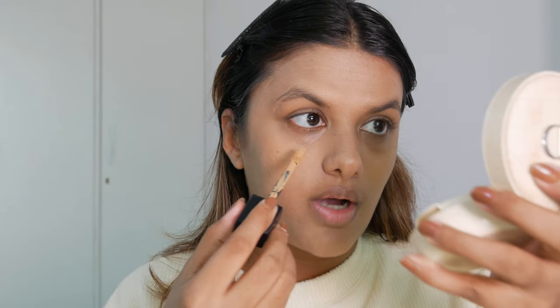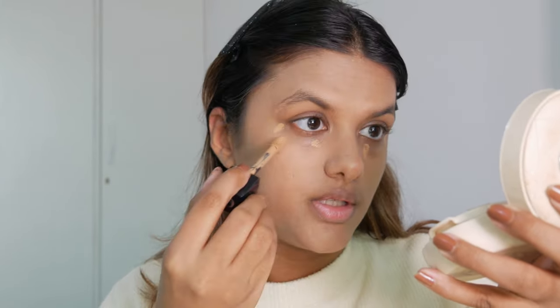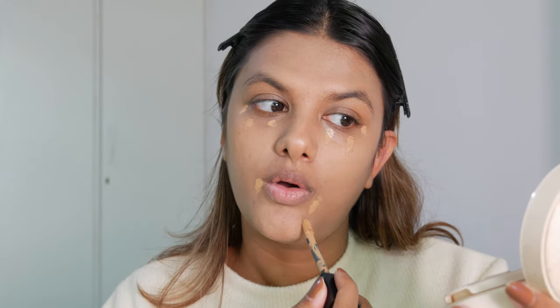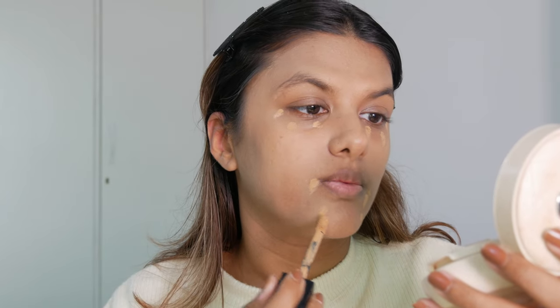For my concealer, I really love the Dior Forever Skin Correct Concealer — you can see I've used it quite a bit. I like that it's a very nice natural finish concealer, and even though it's super creamy, it doesn't crease under my eyes at all, so I use it for long-wear makeup looks as well.